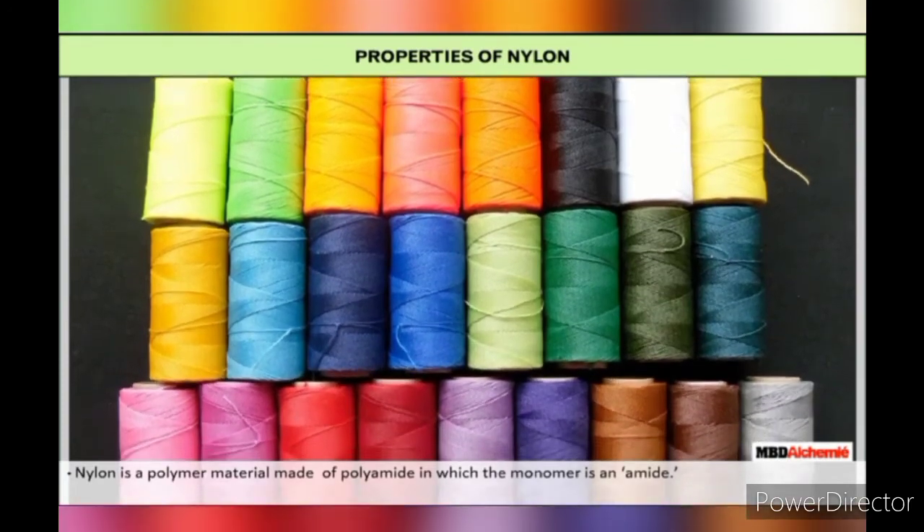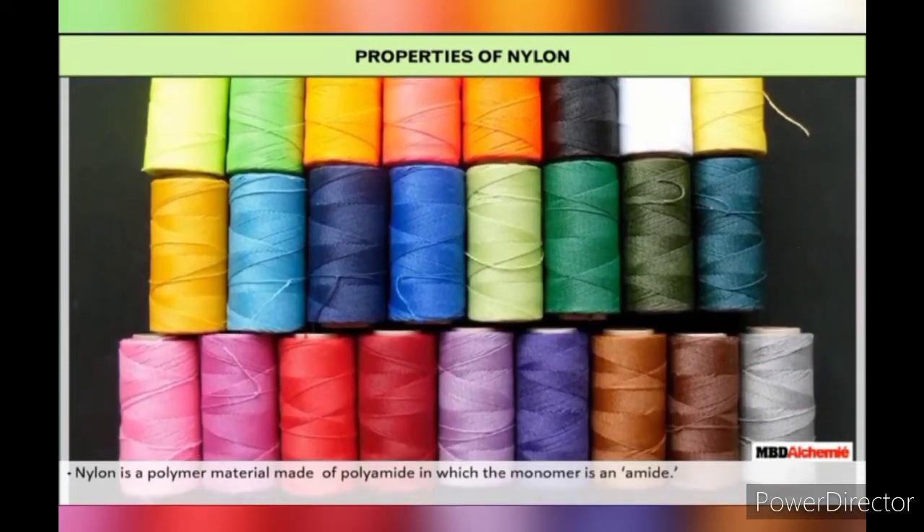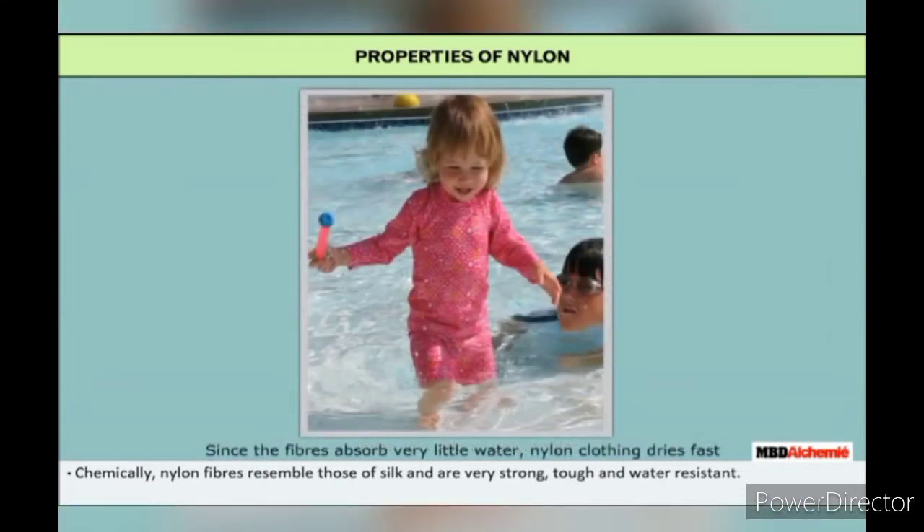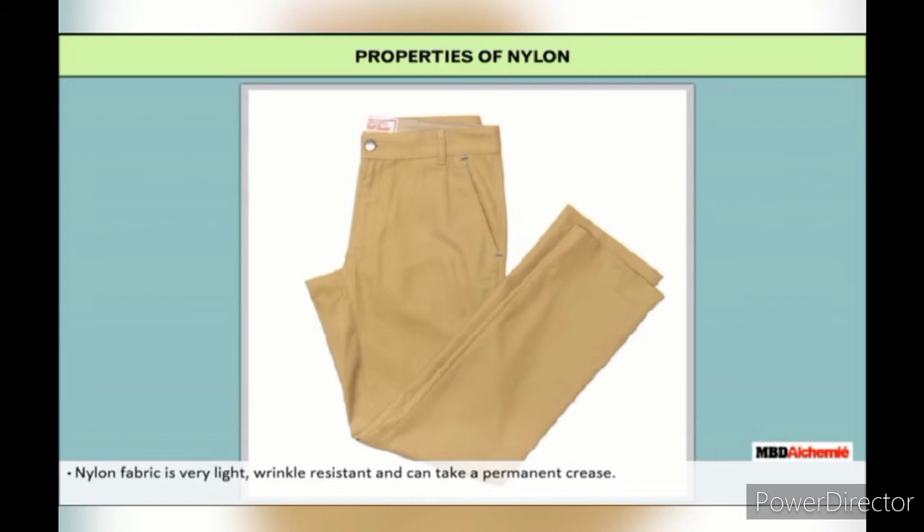Properties of nylon: It is a polymer material made of polyamide in which the monomer is an amide. Chemically, nylon fibers resemble those of silk and are very strong, tough and water resistant. Since the fibers absorb very little water, nylon clothing dries fast. Nylon fiber is very light, wrinkle resistant, and can take a permanent crease.